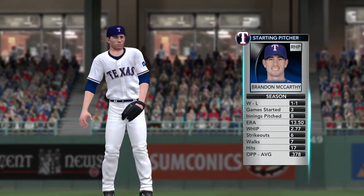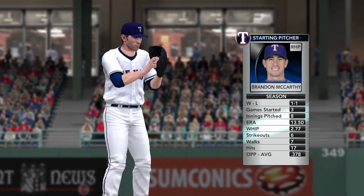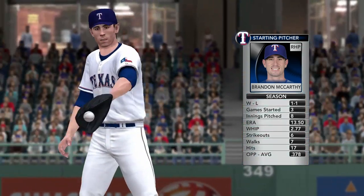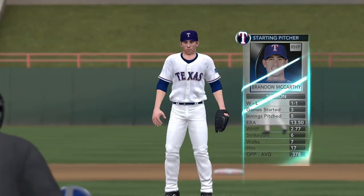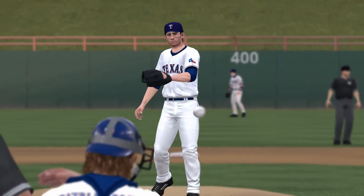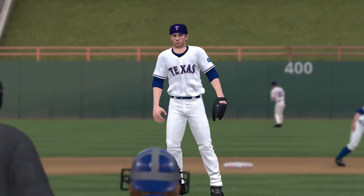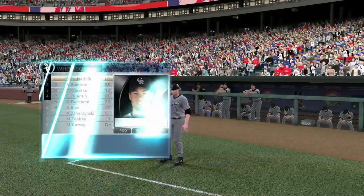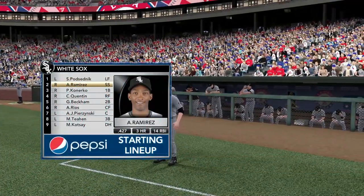Starting pitcher is going to be Brandon McCarthy. As he looks at this White Sox lineup, what are they going to see from him today? Well, this is a lineup that at times does struggle to score runs, but this is a right-hander on the mound that they can have some success against. So it's going to be interesting to see if they're able to put the ball in play and take advantage of opportunities.